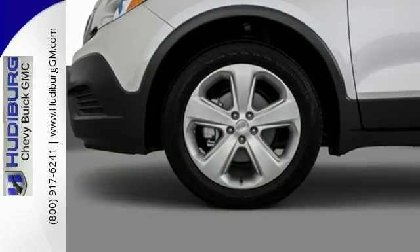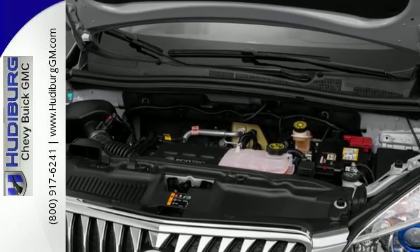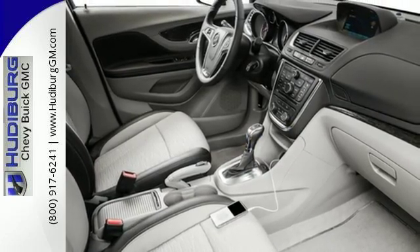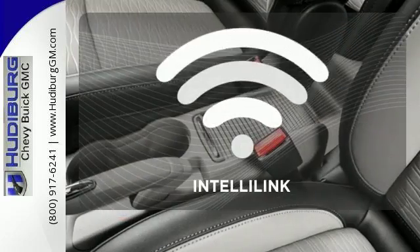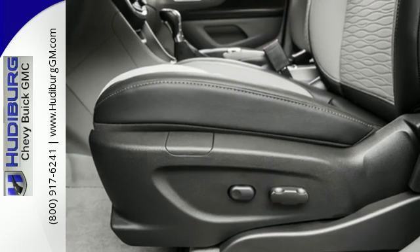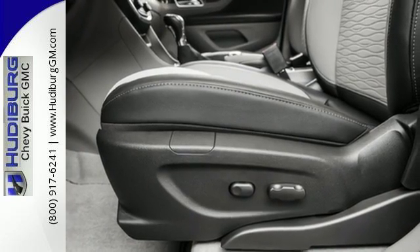Add smart features like Buick IntelliLink and OnStar with 4G LTE and built-in Wi-Fi hotspot, and this Encore is your perfect driving companion. Personalize your drive with the voice-activated IntelliLink system. This Buick Encore is ready to go at a moment's notice.